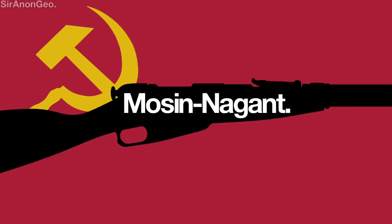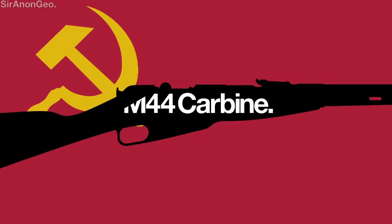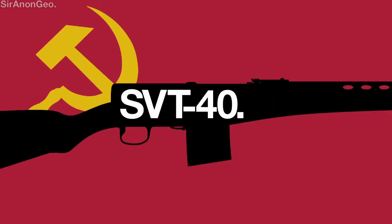The Soviet Union equipped its main infantry forces with a revised variant of the reliable Mosin Nagant under the M1891/30 designation, alongside its M44 Carbine variant. However, some units preferred the newer SVT-40 whenever it was available, for its higher rate of fire against their foes.